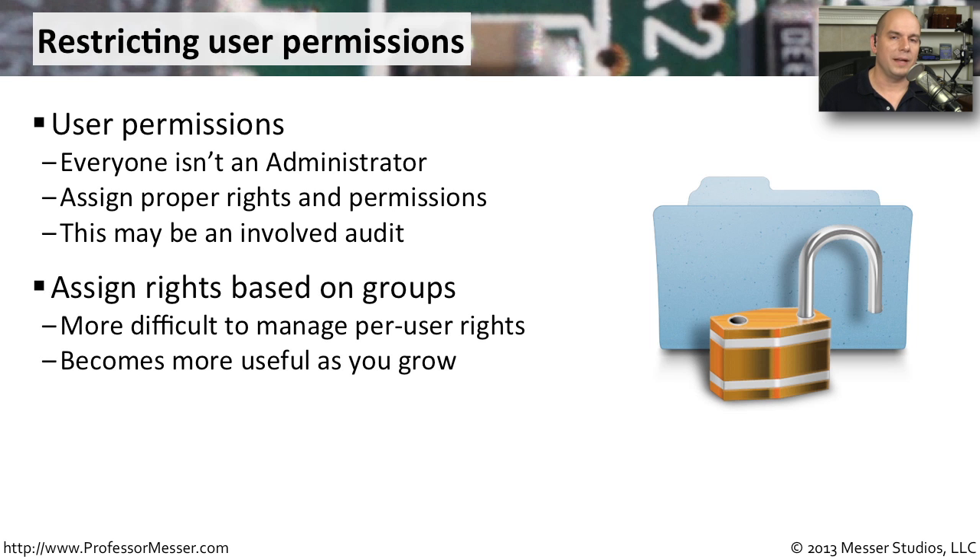You can also think about setting rights and permissions based on groups. Group people together — the HR department, the shipping and receiving department, the accounting department. Maybe you base your group on an application and assign the proper rights and permissions to the group, so that when you add someone to the group they can access the application, and when you remove them they lose that access. This is much easier than managing permissions on a per-user basis and also much easier to audit later.